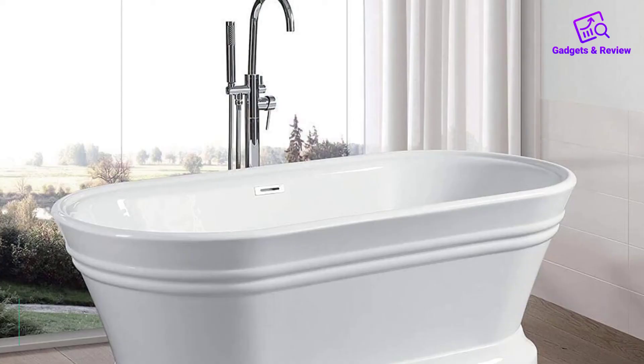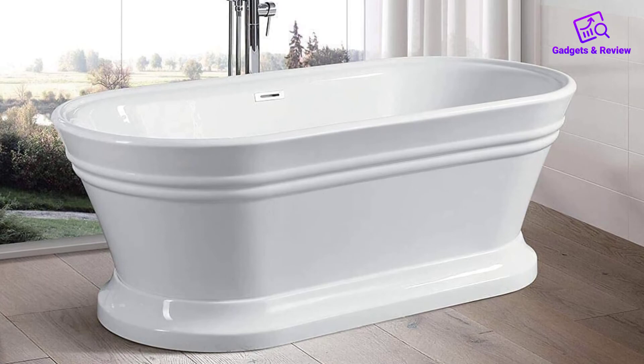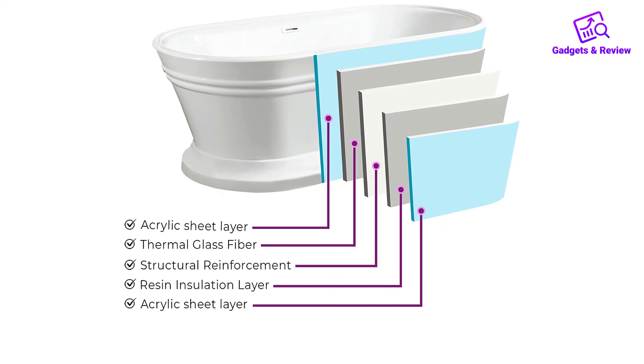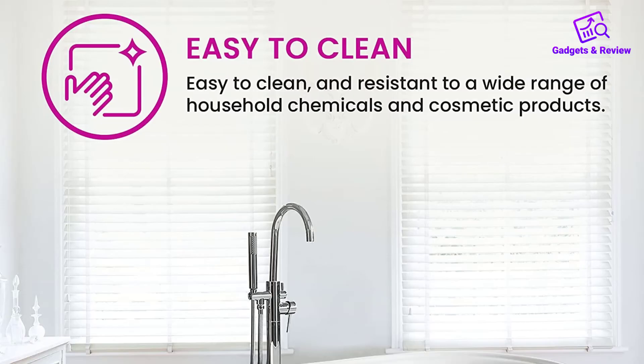Number 5: Vanity Art Freestanding White Acrylic Bathtub. You can buy any bathtub in the world, but if you're looking for one that will last and look good over time, then Vanity Art is your best option. This best acrylic freestanding bathtub has allure due to its unique oval shape, making it stand out on market shelves. The surface material isn't just stain or scratch-resistant — it'll still shine brightly after years of use without losing its quality.